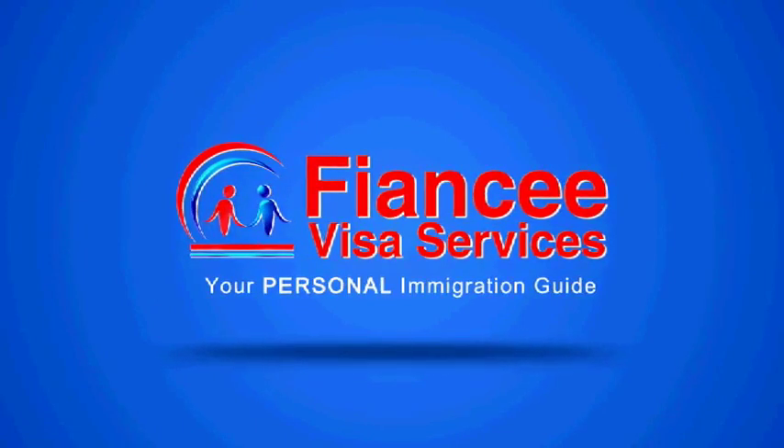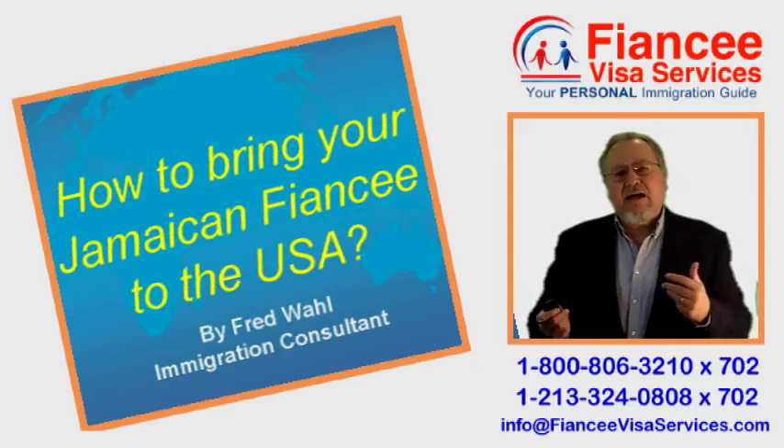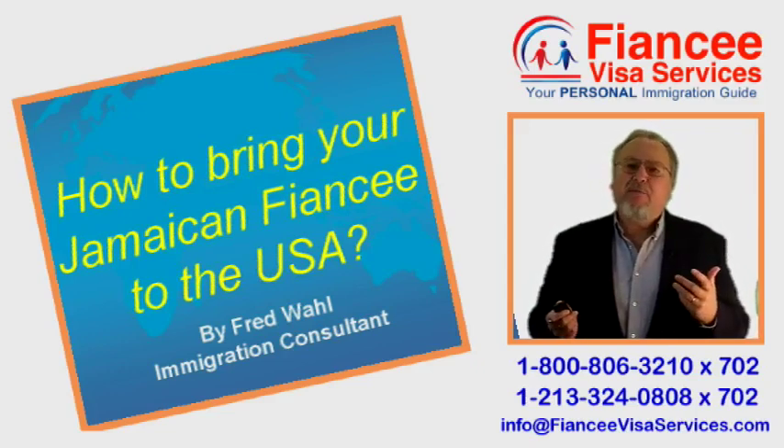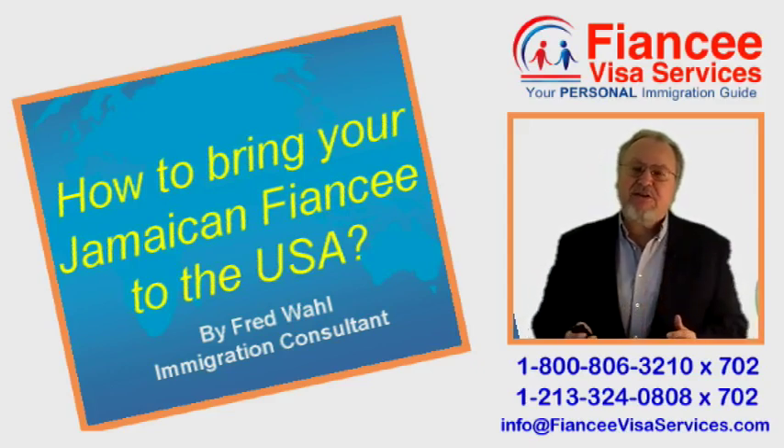FianceeVisaServices.com — Your Personal Immigration Guide. Hi, I am Fred Wahl and I am a bonded immigration consultant with over 36 years of experience and a 100% success rate.